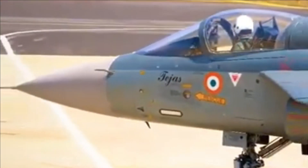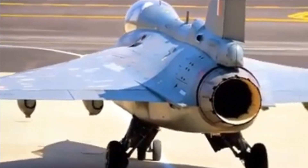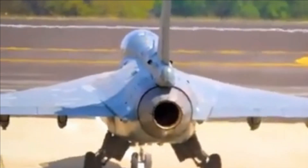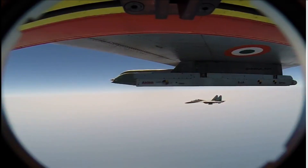In summary, LCA Tejas in its present configuration can equip itself with R-73E, I-Derby ER, and Python 5 missiles. In the near future, within one to two years, we could also see LCA Tejas capable of firing Astra Mark 1 and MBDA's ASRAAM. Astra Mark 2 will be integrated when it completes its trials, for which there is no update yet.